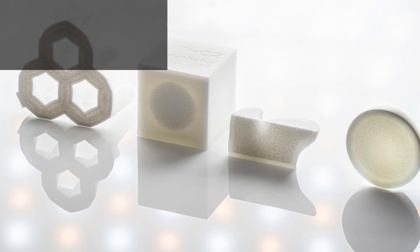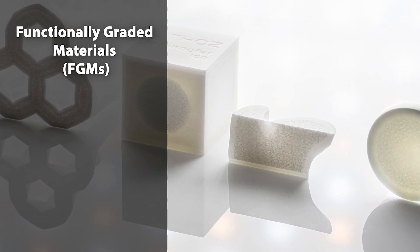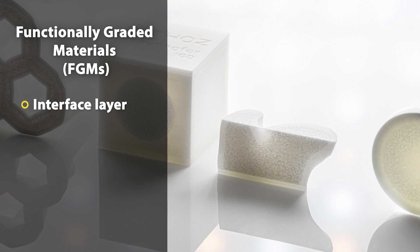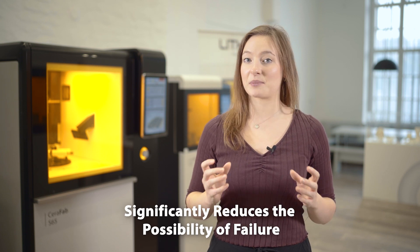By gradually changing the properties in functionally graded materials at different positions, the drawbacks of traditional composites can be overcome. Functionally graded materials, or FGMs, can behave as an interface layer that creates a strong bond between two dissimilar and incompatible materials. They also reduce interlayer residual stresses, which can often occur due to thermal expansion coefficient differences and stress singularities due to elastic mismatch — particularly where a mismatch between thermal expansion coefficients can cause delamination and cracking at material interfaces. The introduction of such gradients significantly reduces the possibility of failure.